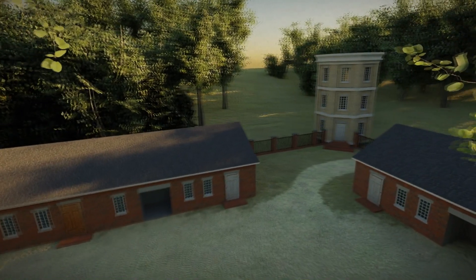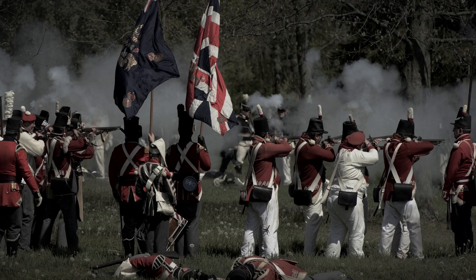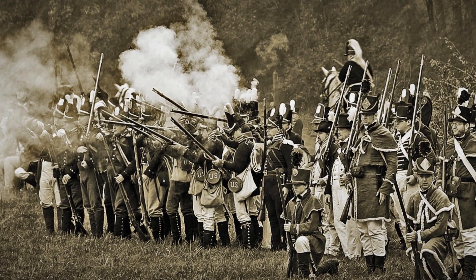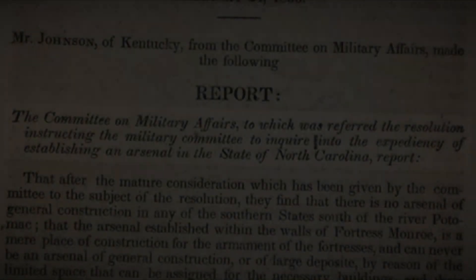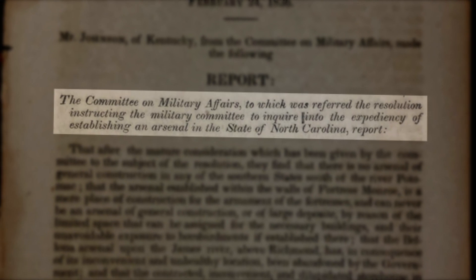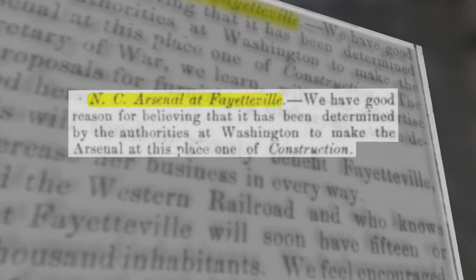But first, why was the arsenal built in Fayetteville? The War of 1812 proved to the U.S. Congress that a better system of storing and supplying weapons and equipment was needed. In 1836, Congress appropriated funds to construct four new arsenals in the southeastern coastal region. Three would be arsenals of deposit to store weapons, and one, a larger facility, would not only store but also produce weapons. This arsenal would be called an arsenal of general construction and deposit.